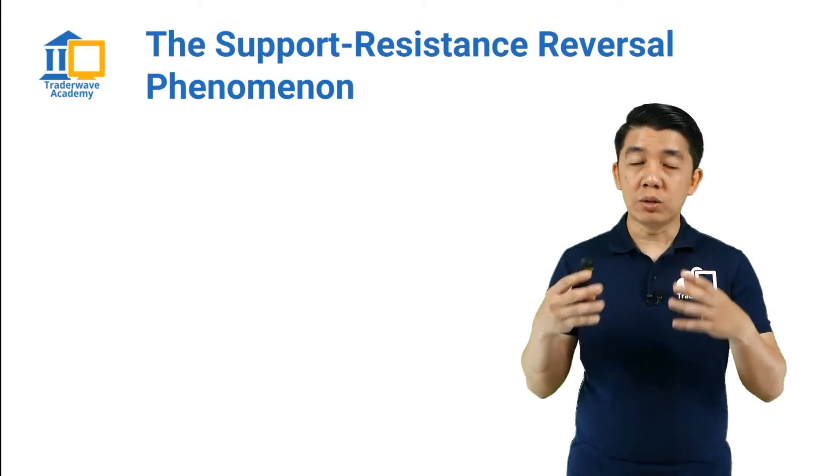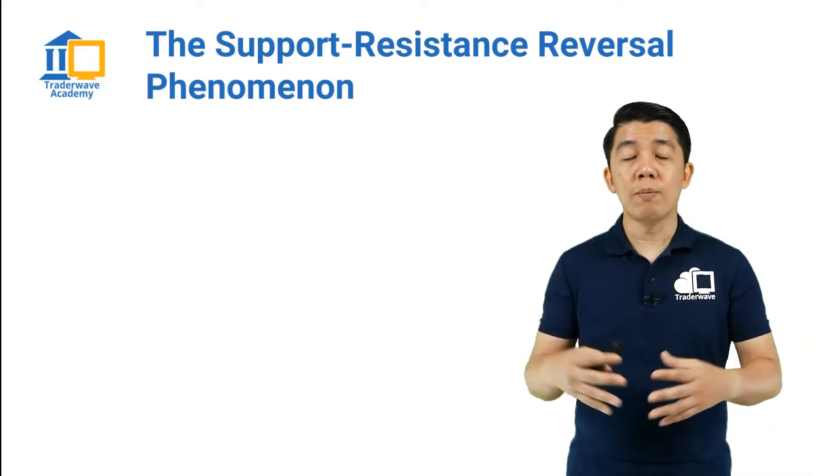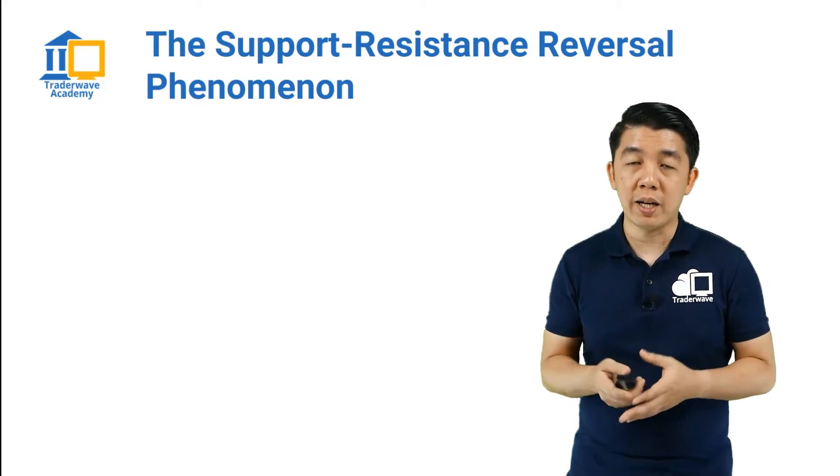when he actually noticed this phenomenon and used it to great effect. He made a lot of money during the market crash while a lot of people committed suicide because they lost a lot of money in the financial markets at that point in time.